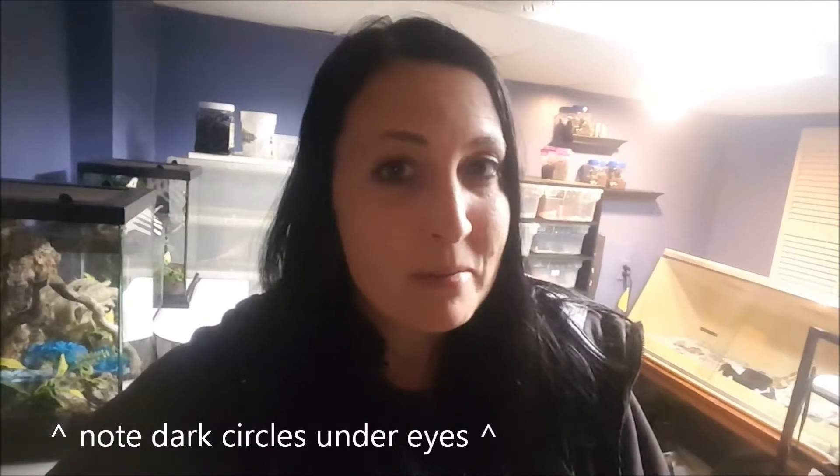I'm just stupid busy. I'm in school. I have a job, and it's a really hard, mentally challenging job, but I love it. And then I also have my own collection to take care of, so I don't always have time to post videos, but I'm really going to make an effort to post more, like today.